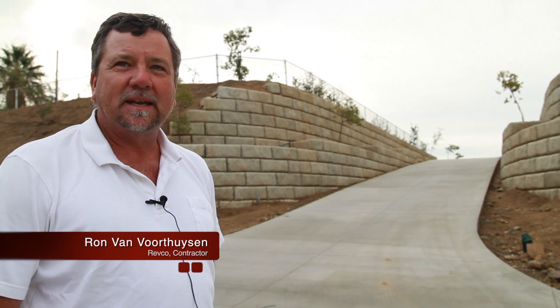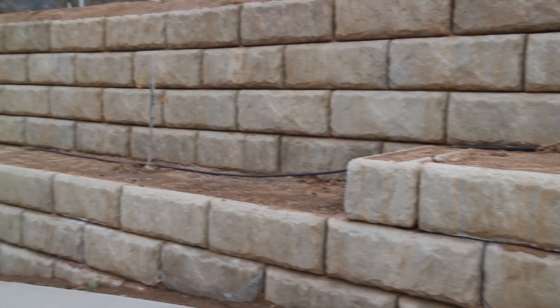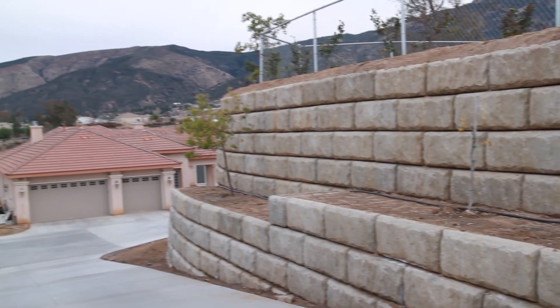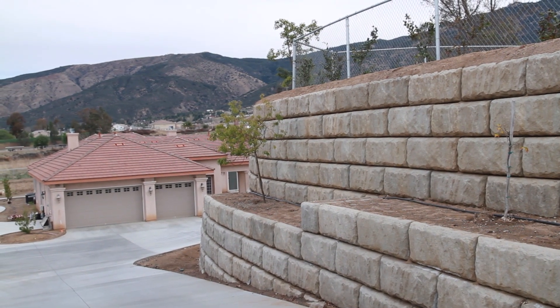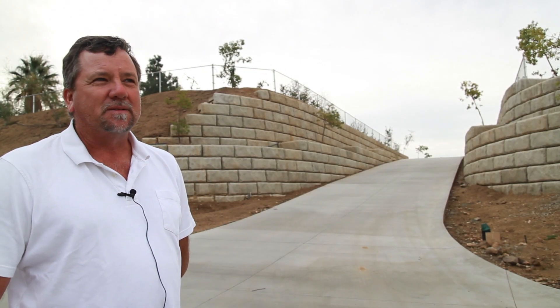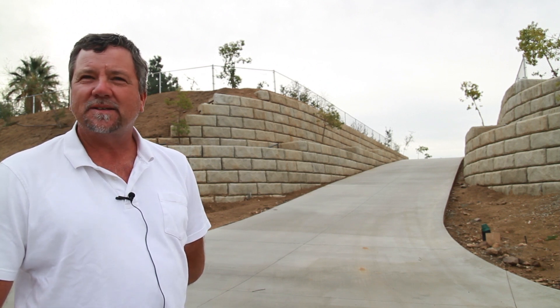There's no intrusion on the neighbors' properties. I just like the look of ready rock walls, and you can see that it's just a pretty stylish entrance now that it's done. So it fit our needs from an engineering standpoint and aesthetically it turned out great.